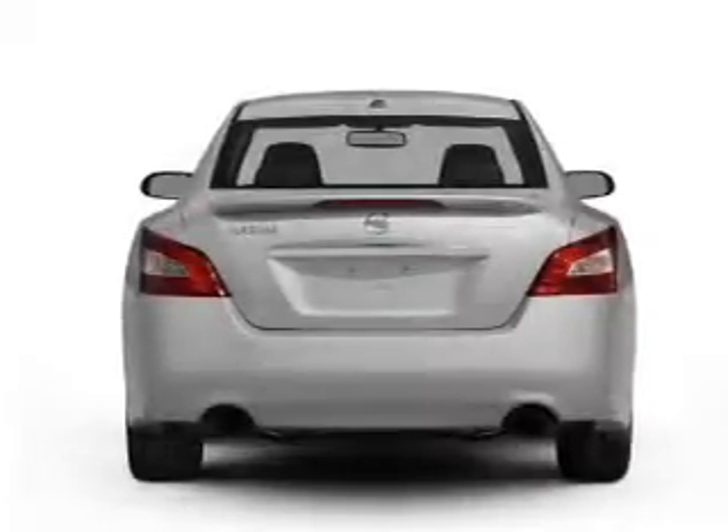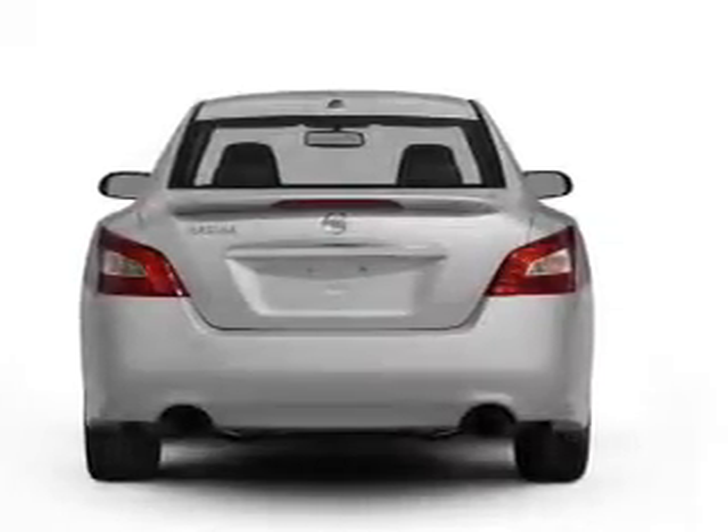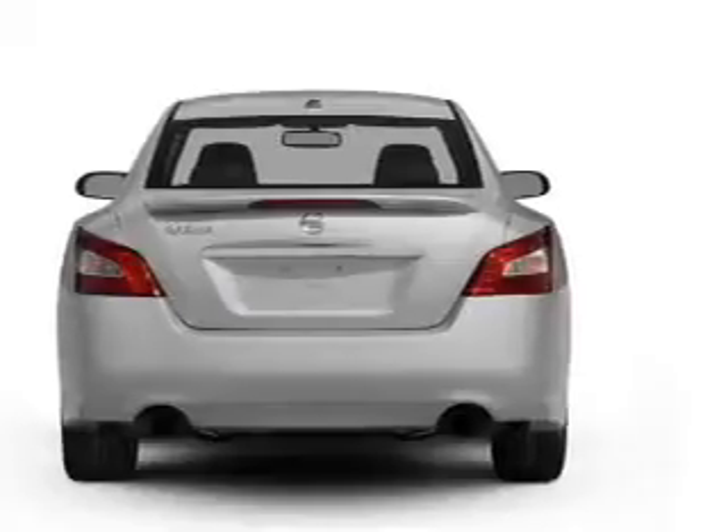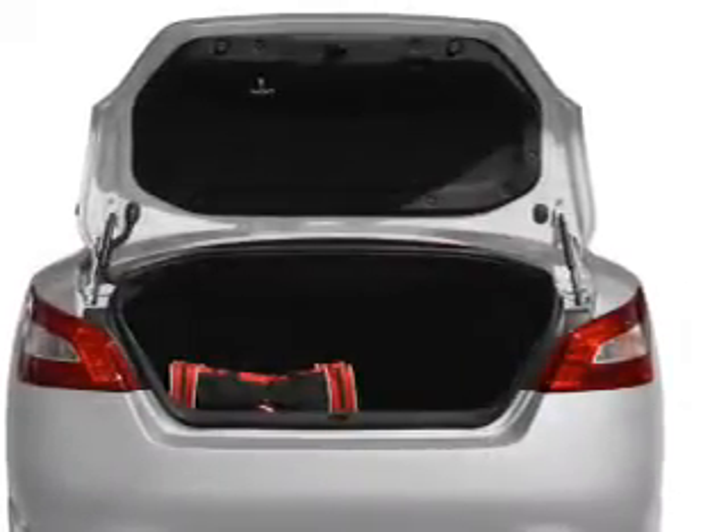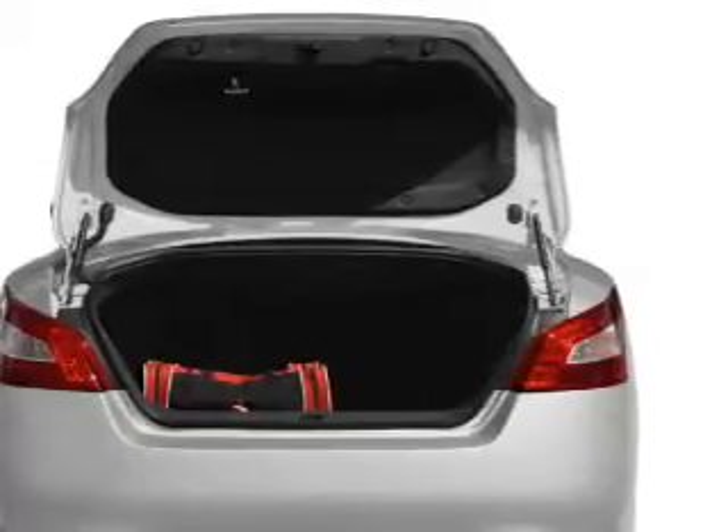Stand out from the crowd with premium wheels. The anti-lock braking system will help deliver you safely to your destination. Enjoy the flexibility of multi-zone temperature controls. The sunroof lets fresh air in.